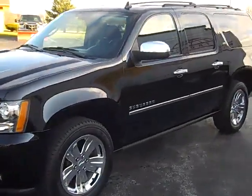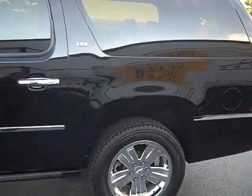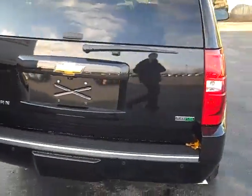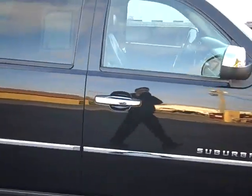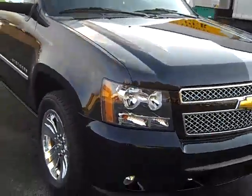This is Mike Wahl from Petroski GM in Manitowoc, Wisconsin, taking a look at a 2011 Chevy Suburban LTZ. This is fully loaded up — got just about everything you could get from the factory on here. Black with all the chrome accents. Just going to do a quick video walk around.